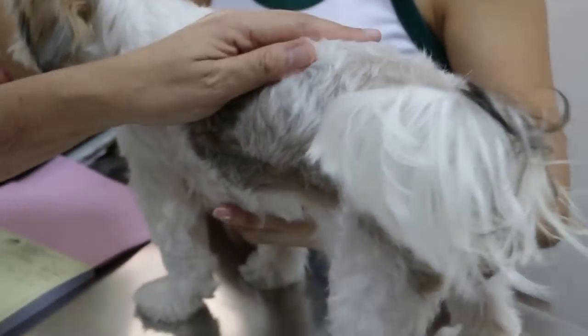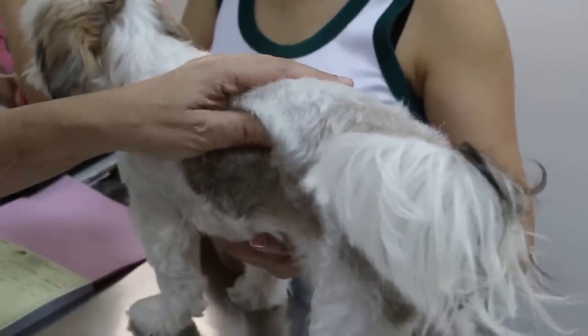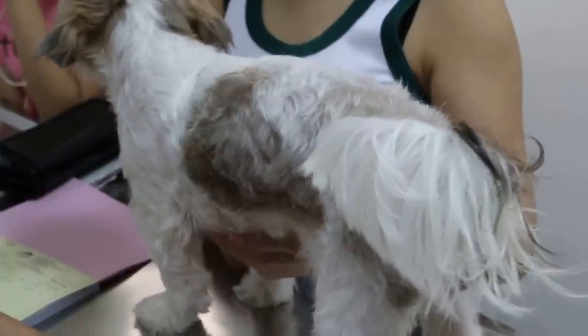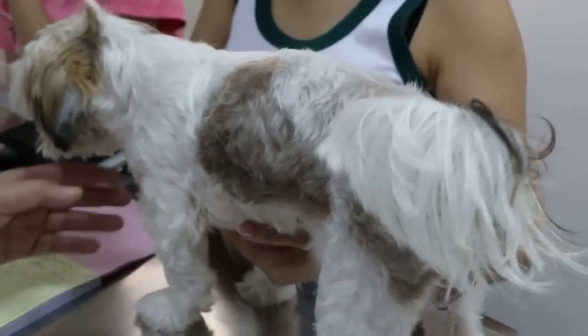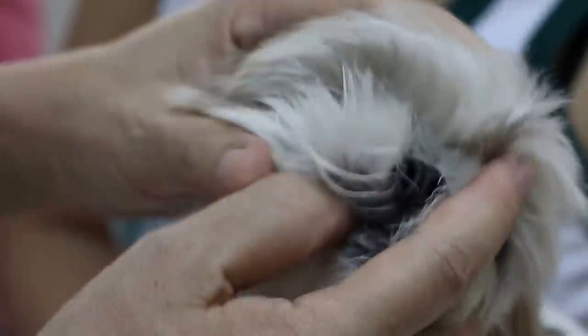In this case, the solution is to spay the dog as soon as possible. We'll first treat for the vaginal infection, and then after about two weeks, we will do the spaying. The dog also has no appetite, so we'll do a blood test to check whether there's any infection.